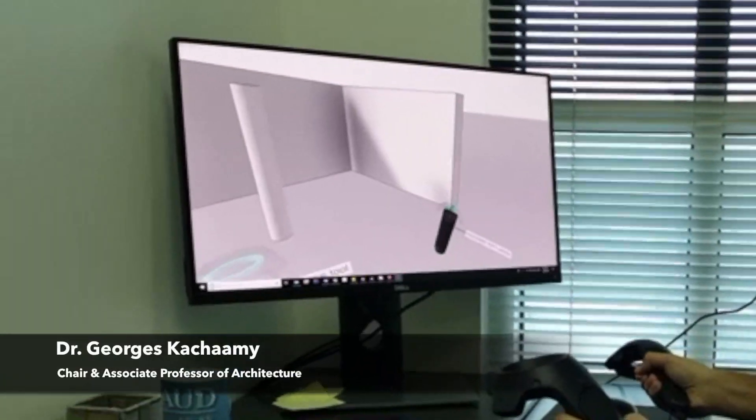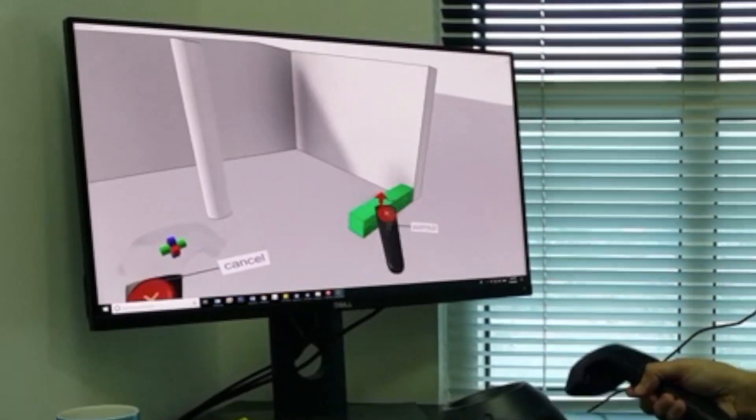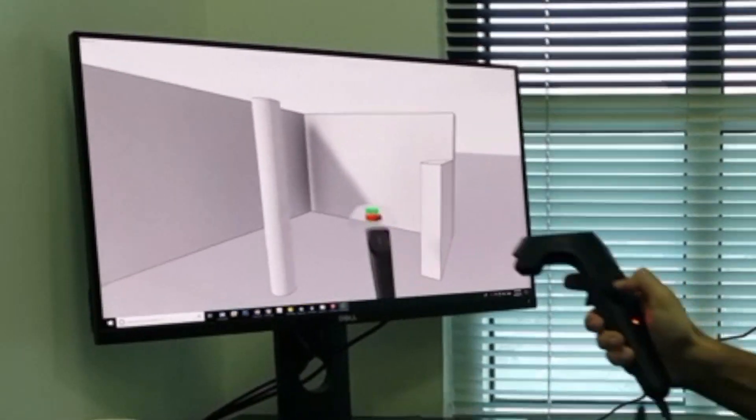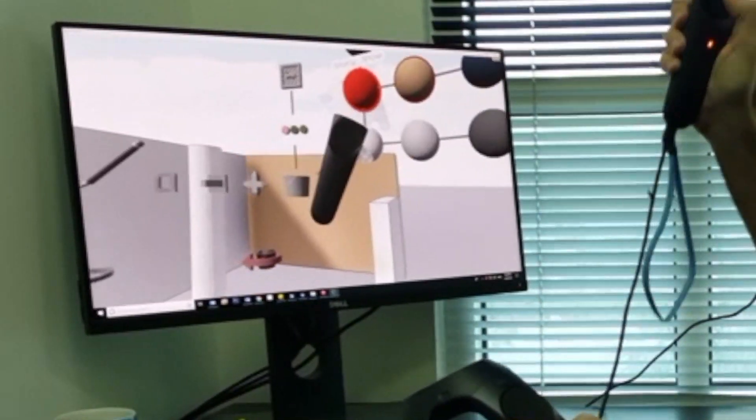We are incorporating the latest technology in design in order to allow students to be more innovative and immersive in their design by using virtual reality and designing actively when they are in the virtual reality.